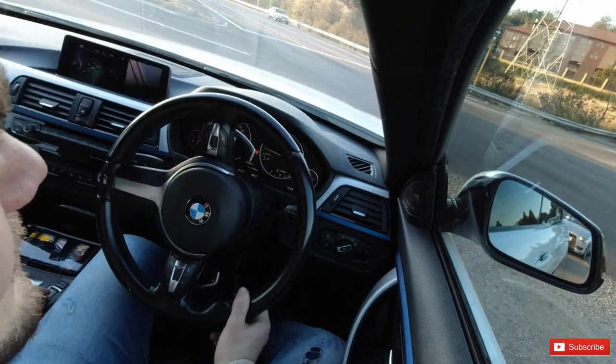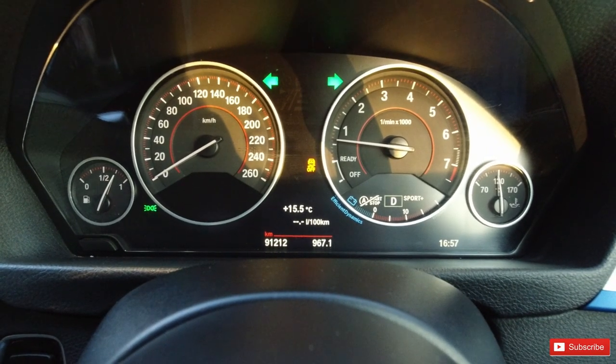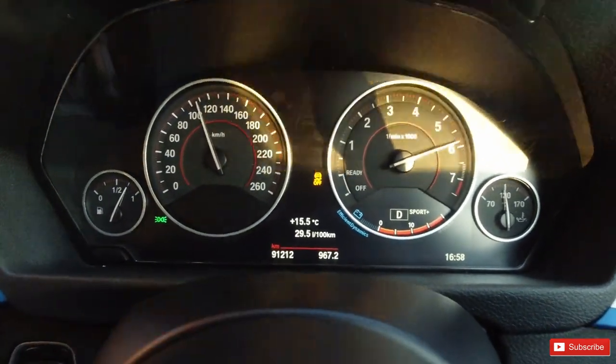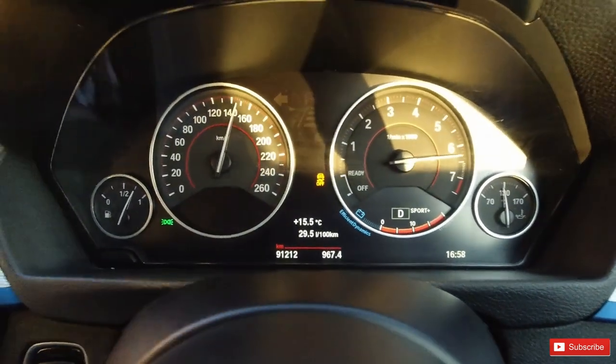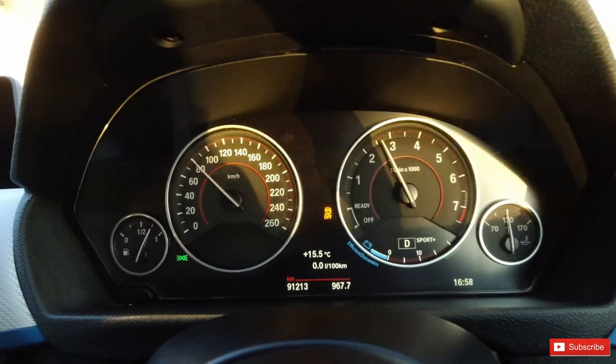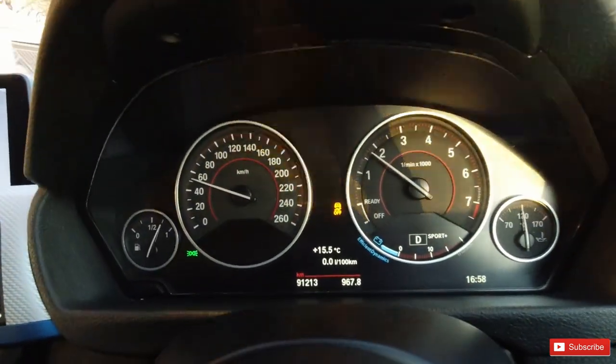Let me show you guys a point-of-view of the cluster — what the 435i Grand Coupe can actually do in Sport Plus. It is immensely fast but the way it goes about it is so efficient. And that right there was the BMW 435i Grand Coupe F36 — overall a stunning vehicle that drives really well. The way it goes about putting the power down is astonishing. If you enjoyed the video, hit that thumbs up and consider subscribing. Thank you for all the support and thanks for watching another Test Drive Thursday — I'll see you in the next one, cheers!